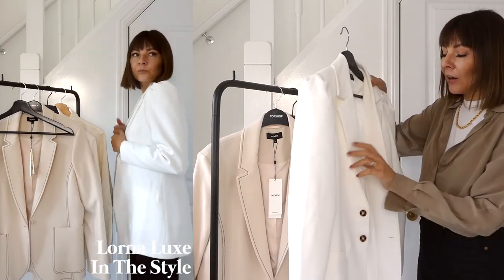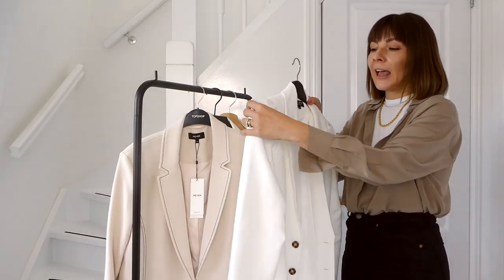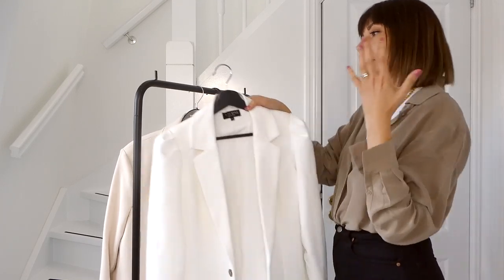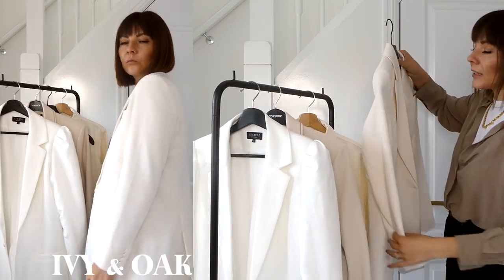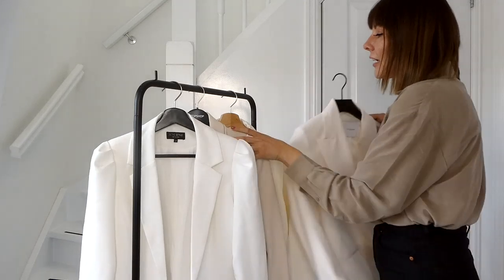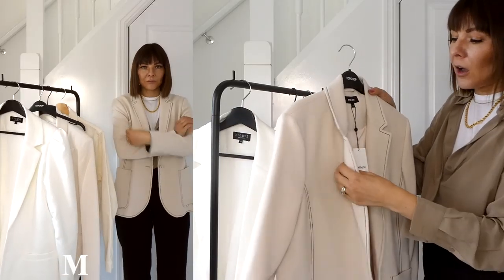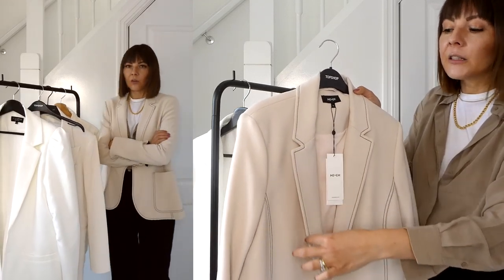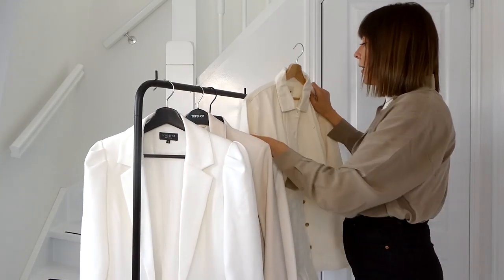The first white blazer is from the Lorna Luxe for In The Style latest collection — quite dressy, also came with trousers. It has a bit of a puffy sleeve which makes it more elegant. Then I have one from Amy and Oak — a little oversized, white with a touch of cream, very classic. Then a new one from a winter collection — quite thick, comes with trousers and has black stitching. I can't wait to wear it.